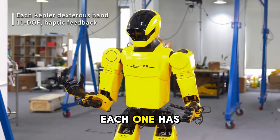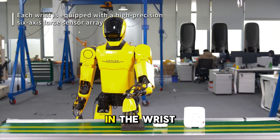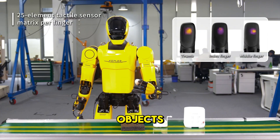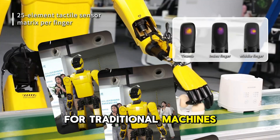Check out the hands — each one has 11 degrees of freedom, 25 contact points per finger and a six axis force sensor in the wrist. It doesn't just grip, it adapts. It handles fragile objects, tools and materials with both precision and care, something that's impossible for traditional machines.